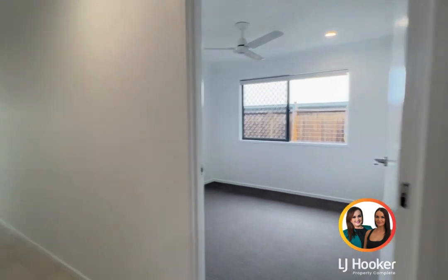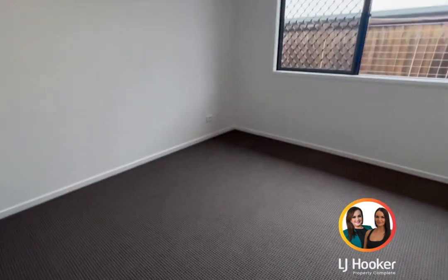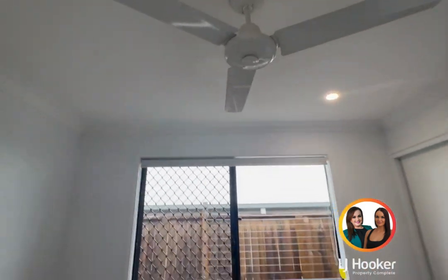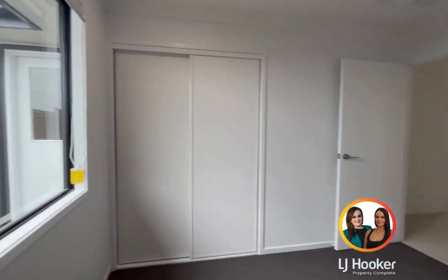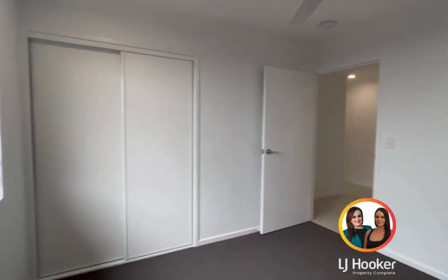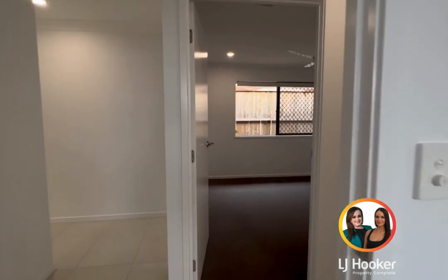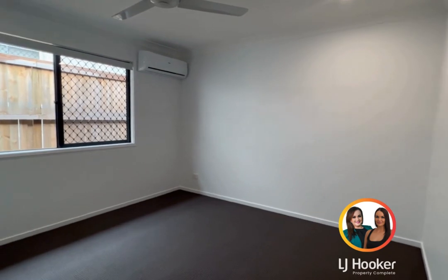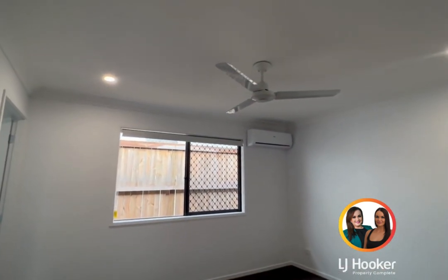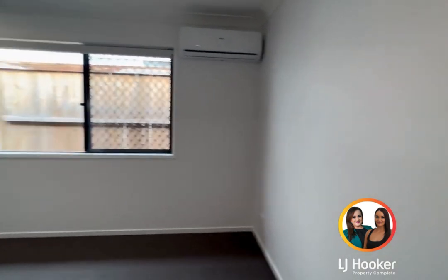First room on my right-hand side. All carpeted bedrooms, all with ceiling fans, master bedroom with aircon. Security screens throughout, built-in robes. This is a very decent-sized master — aircon and ceiling fans. They've all got roller blinds throughout.